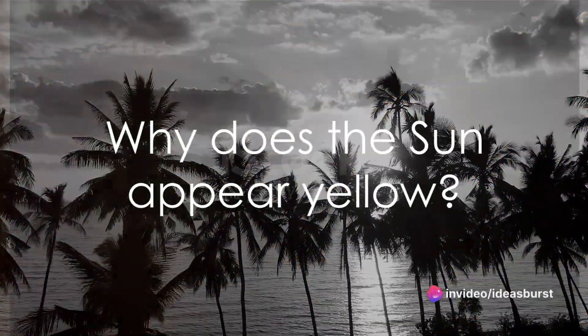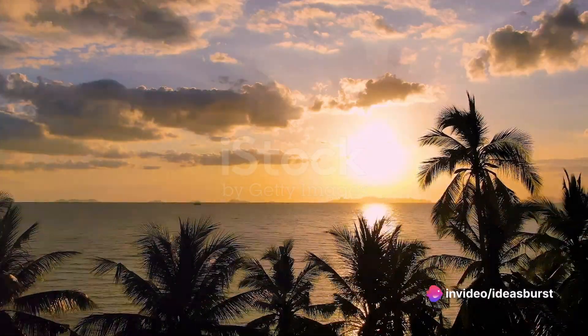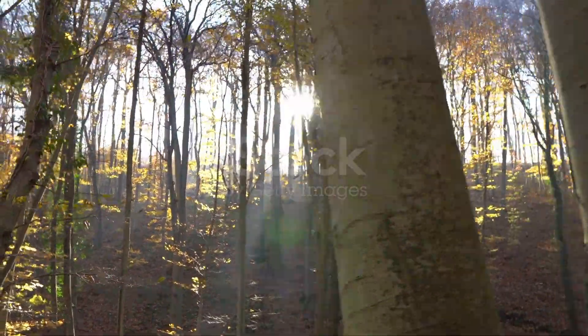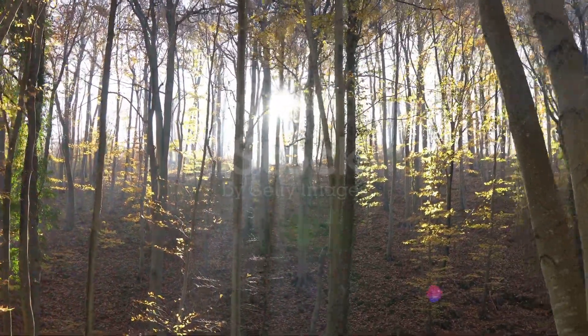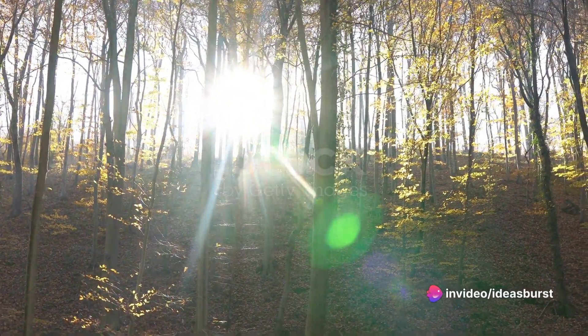Have you ever wondered why the sun appears yellow to us? Is it truly yellow, or is there something more to this celestial body that meets the eye? The sun, a colossal sphere of hot plasma, forms the core of our solar system. It radiates light of all colors, spanning from the cool hues of violet to the warm tones of red.